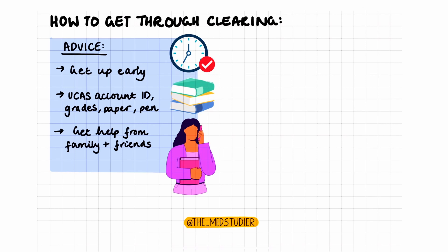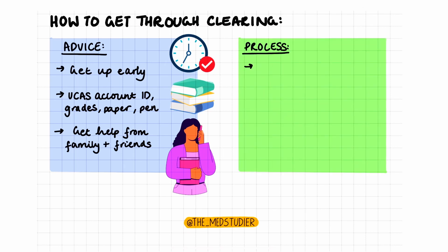If you didn't receive the results you wanted, be prepared to explain any extenuating circumstances and evidence of these if possible. In terms of the process itself, firstly you will be able to search for A100, which is the course ID for medicine. You need to make sure to search using the code, because searching for medicine can come up with various other courses including medicine in its name, like for example biomedicine.